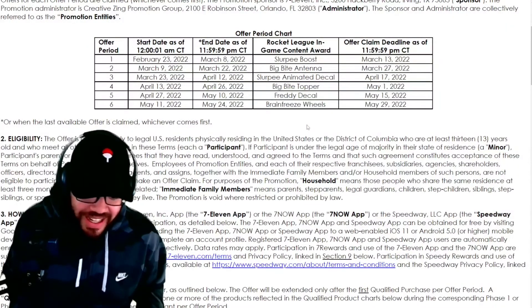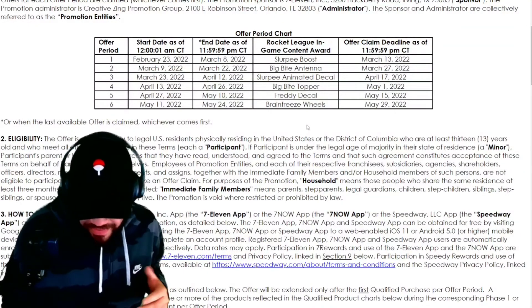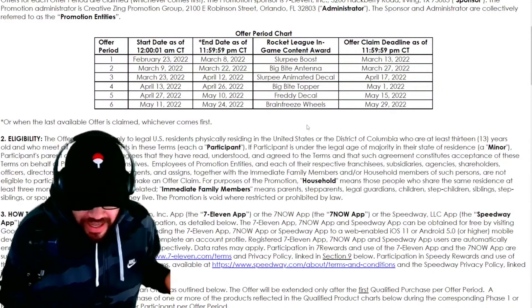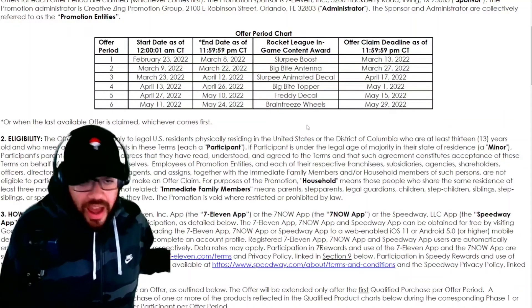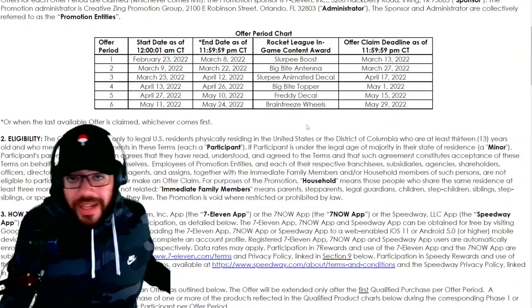I waited five days for my slurpee decal — some people got it right away but I waited five days. This time I just filled out the form a couple hours ago and I'm still waiting for the code, so I didn't get it instantly.